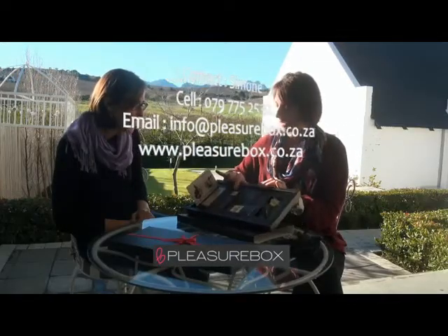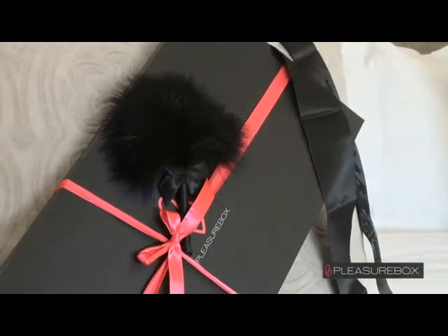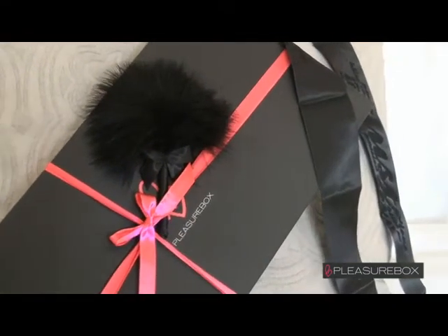You also get a tickledy tickler, which is a super soft feather. So you can tickle each other all over from head to toe. Again, it's really beautiful, it's sophisticated, it's classy.